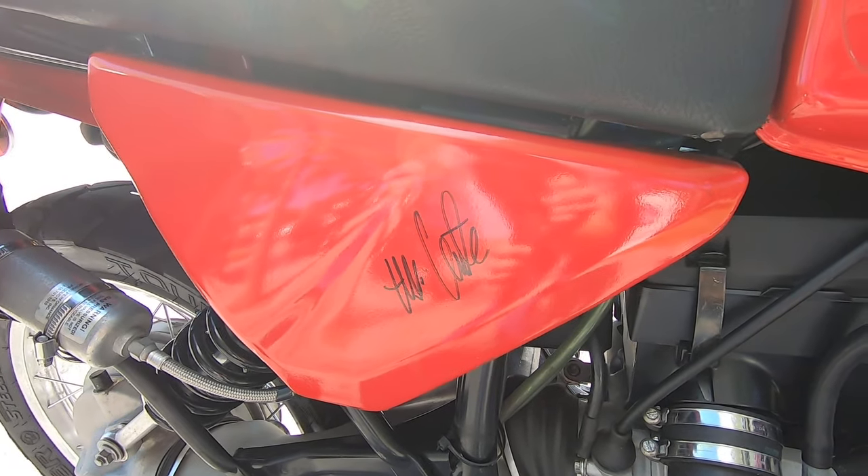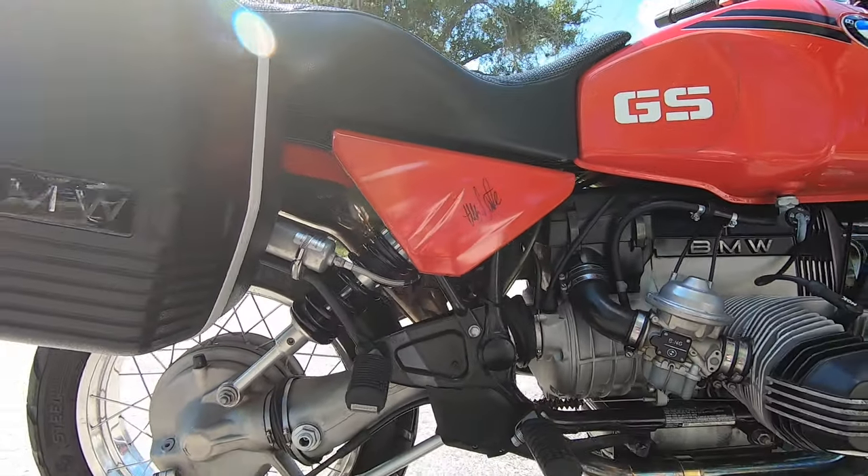This motorcycle is signed by the designer of the R 100 GS.